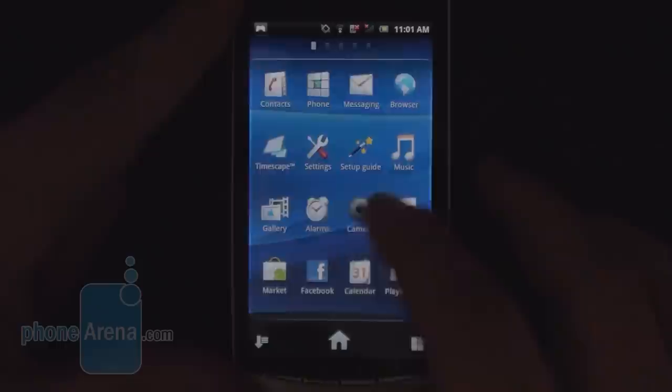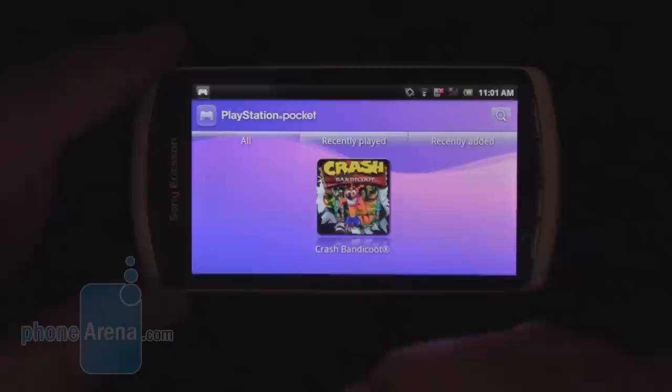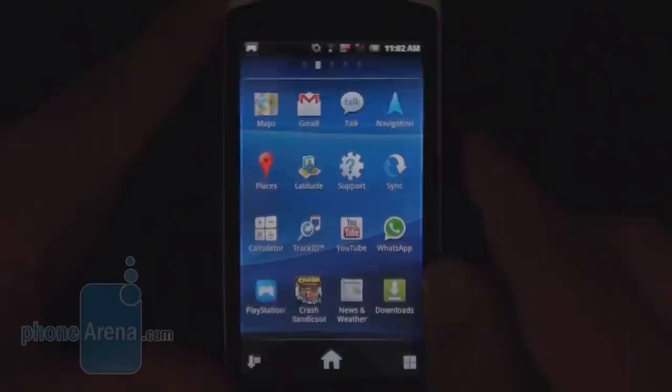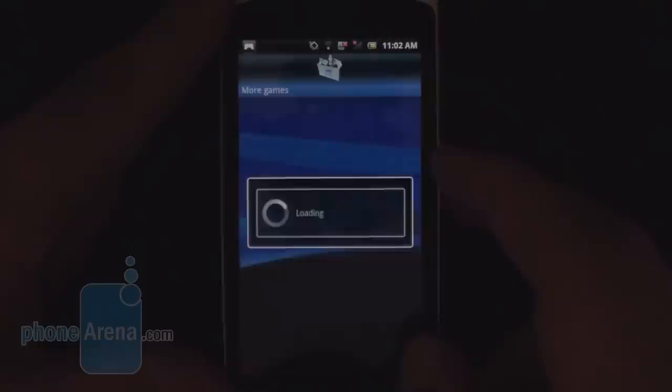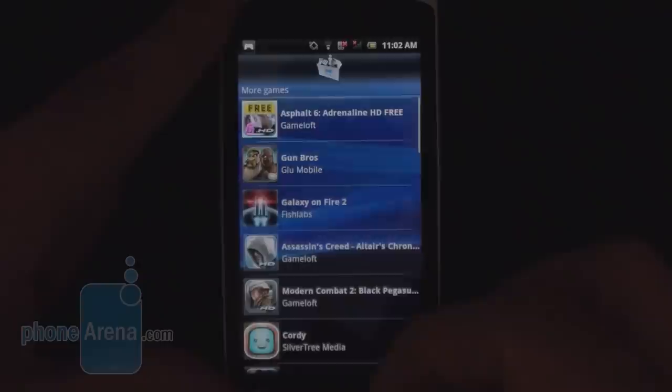The game apps on the phone include the PlayStation Pocket app, which has all the PlayStation 1 games tailored to the phone in one place. We only had Crash Bandicoot pre-installed, but five or six more appeared on Android Market today for six or seven dollars each. The other application is Get Games, which lists all titles optimized for the Sony Ericsson Xperia Play — found either on Android Market or on developers' own websites. Some are free, but most are around four or five dollars.